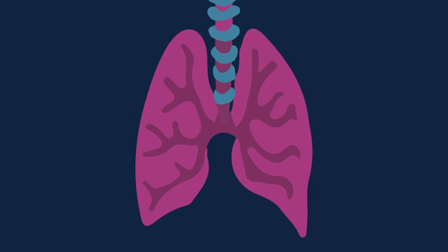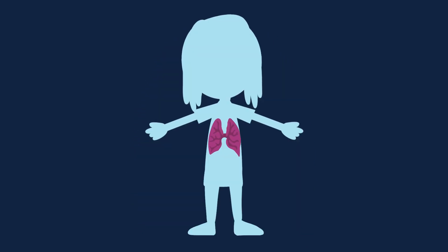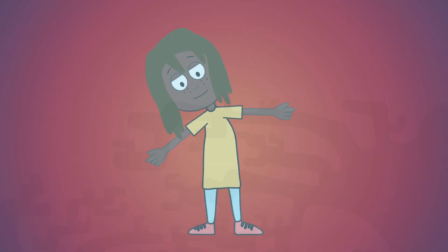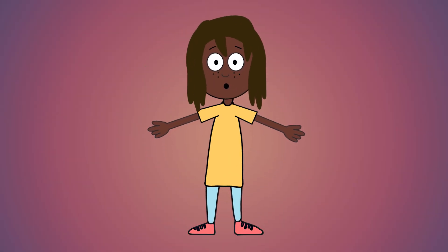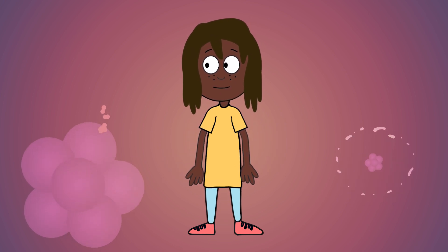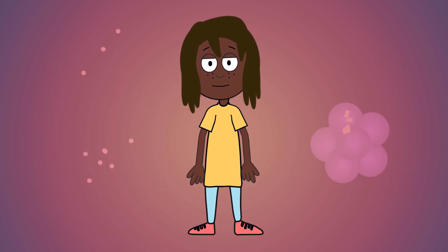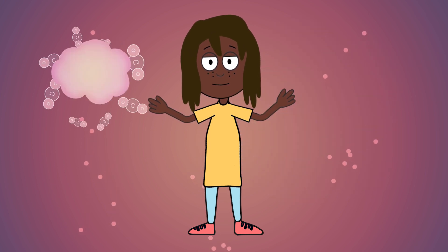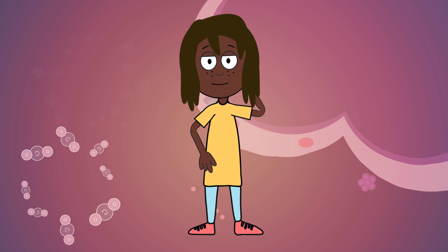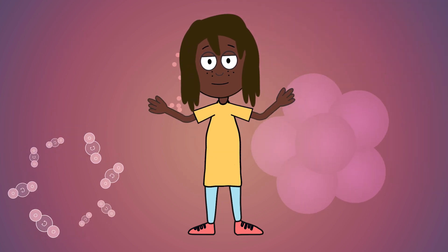Breathing is probably the most important thing our body does. Without lungs to breathe, we can't live. Take a big deep breath and now release it. A whole series of hidden interactions just happened there, right inside you. Let's take a closer look and see if we can understand some of these mysteries going on right inside our bodies.